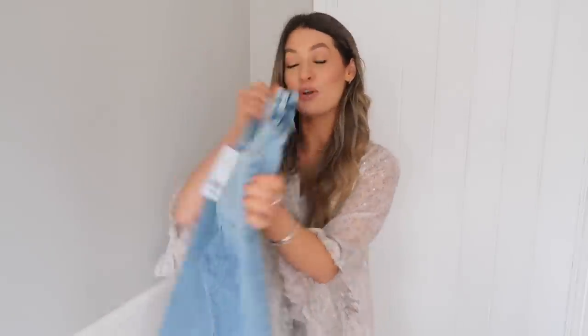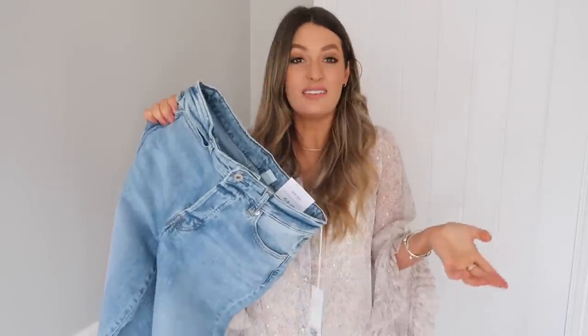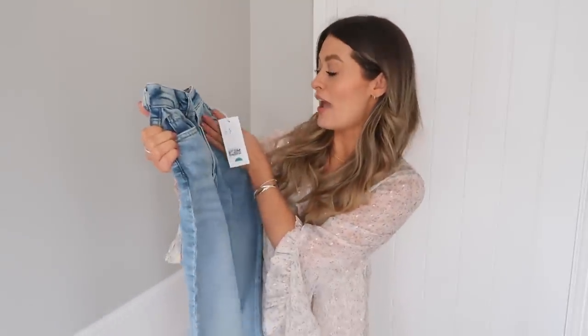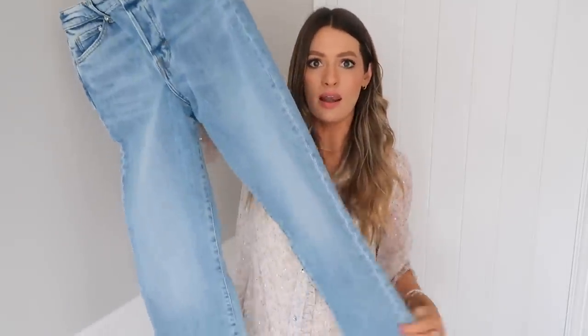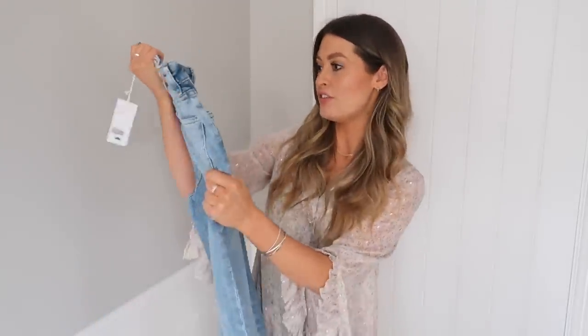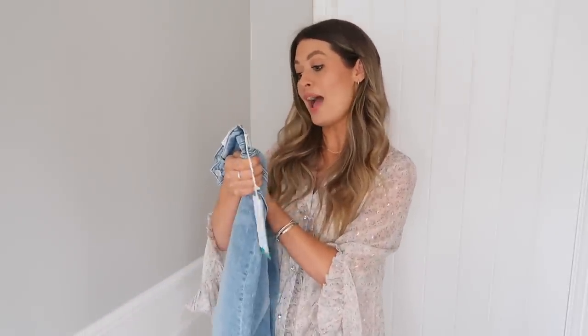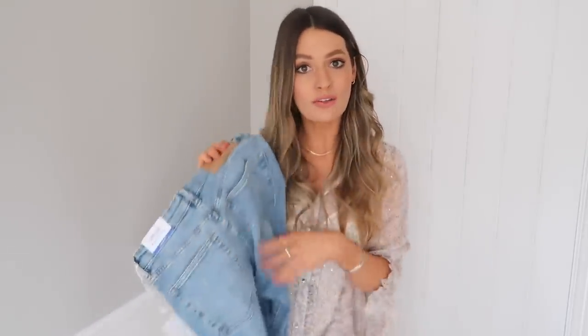I'm going to start off with a pair of mum jeans because I love them — especially coming into spring they just look lovely styled with blazers and a simple t-shirt or a leather jacket. These first ones are from H&M and they look like a lovely wash; I really like the colour of the denim. They feel really nice — soft, with a little bit of stretch but not too much. I ordered these in a size UK 8.